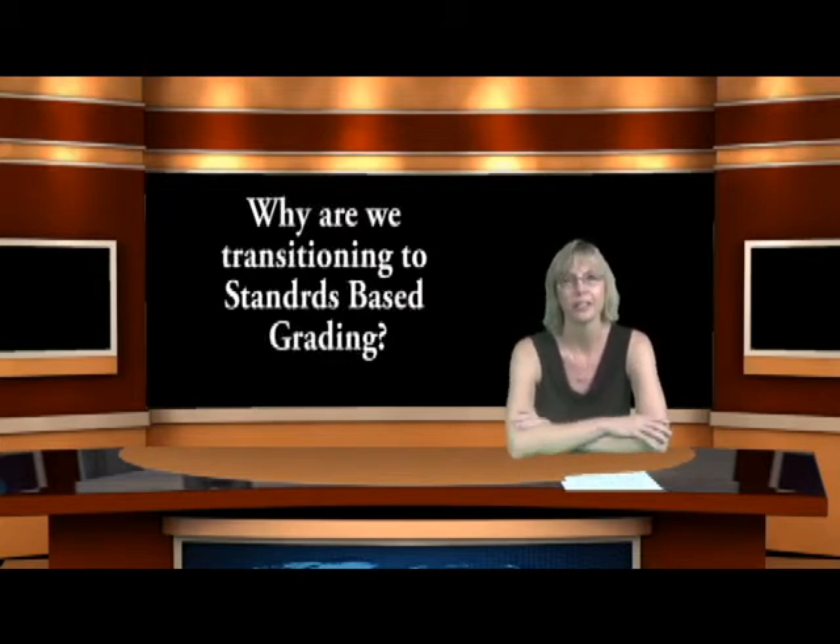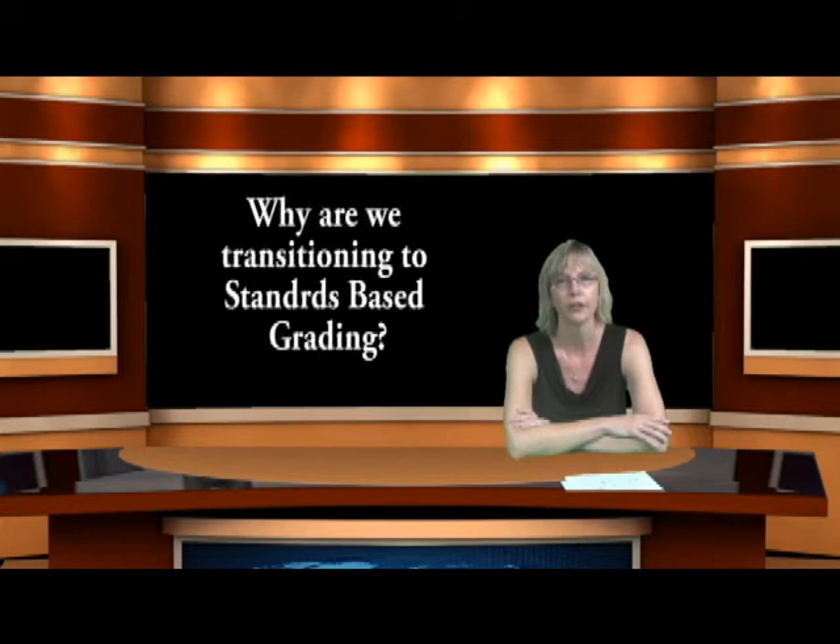Another question I frequently receive is: why are we transitioning to standards-based grading? We found that it communicates a more complete picture of how your child is doing. On the new report card, we break reading into several categories: reading foundations, reading informational text, and reading literature. These are very different skills. Math is also broken down into strands — such as algebra and functions, and geometry — so you can see how your child is doing in each area. Not all strands will be graded each trimester; only those focused on during that period.